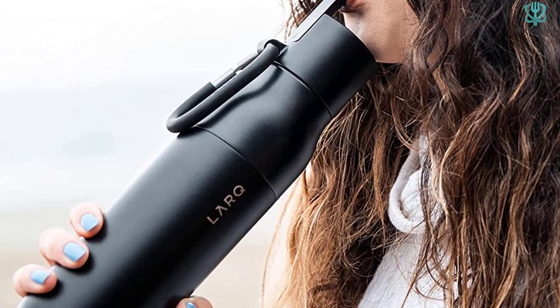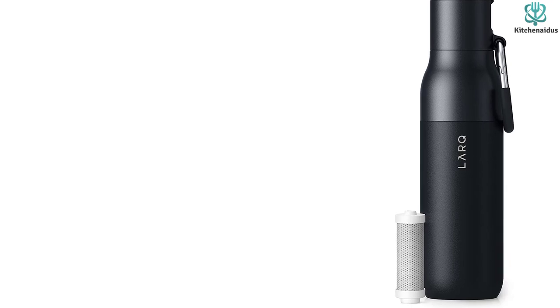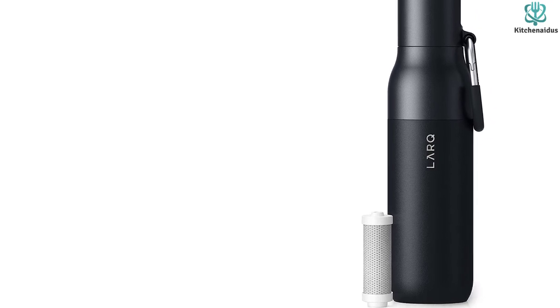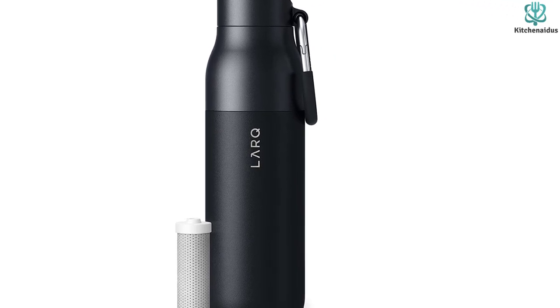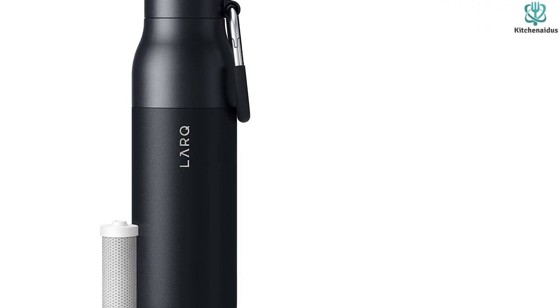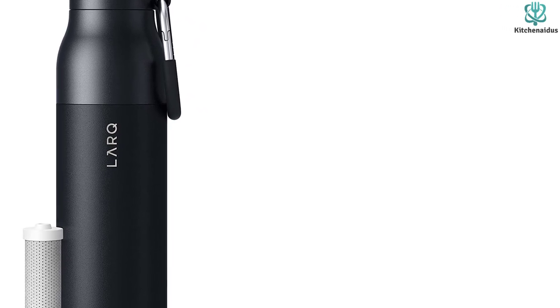The only downside to this LARQ water bottle is that it needs to be hand washed. LARQ also offers a purification cap that purifies water using UVC light and self-cleans the bottle. This cap is compatible with the filtered bottle and is useful for reducing biocontaminants like E. coli and reducing how often you have to wash it.